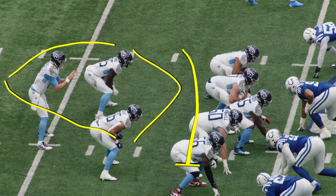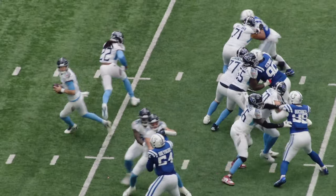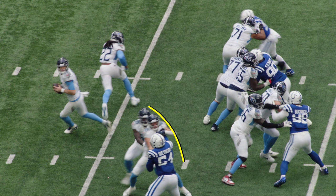These two guys are going to come over here this way, and then the line's going to turn. See the turn protection? They come this way, and then we have turned this protection this way. That's turn protection — that's max protection off of the play action.